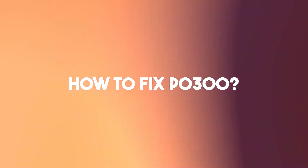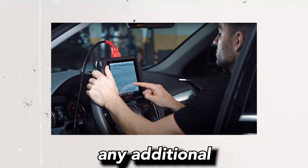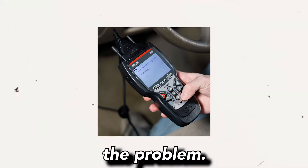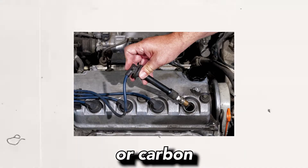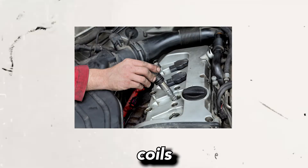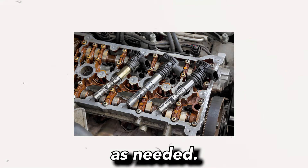Here is how to fix the P0300 trouble code in Toyota vehicles. Step 1 — Scan for codes: Use a diagnostic scanner to retrieve any additional trouble codes that may provide more specific information about the misfire. These additional codes can help pinpoint the root cause of the problem. Step 2 — Check the spark plugs and ignition components: Inspect the spark plugs for signs of wear, damage, or carbon buildup. Replace any worn or faulty spark plugs and ensure they are properly gapped. Additionally, examine the ignition coils and ignition wires for any damage or corrosion, and replace any faulty components as needed.